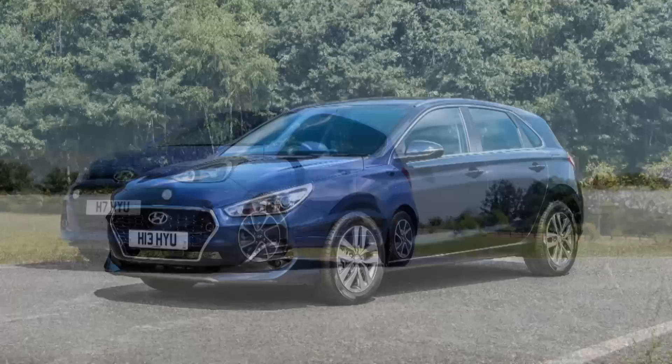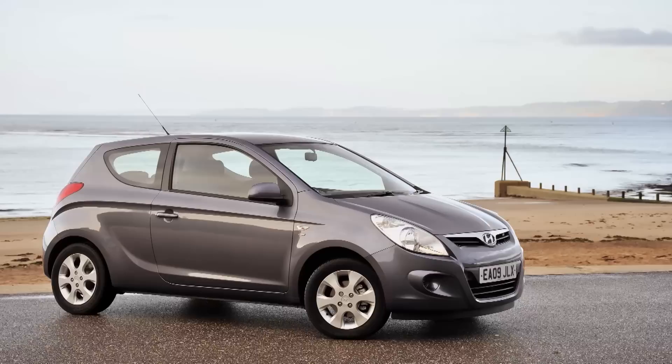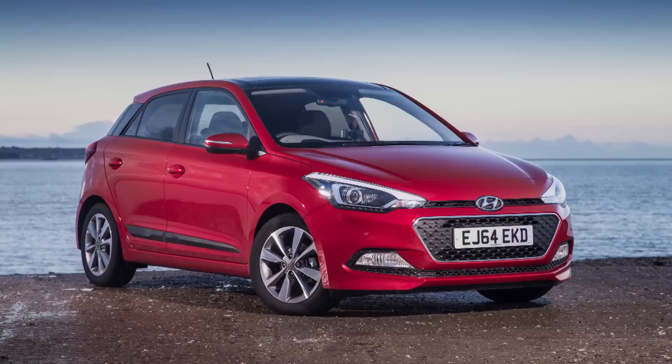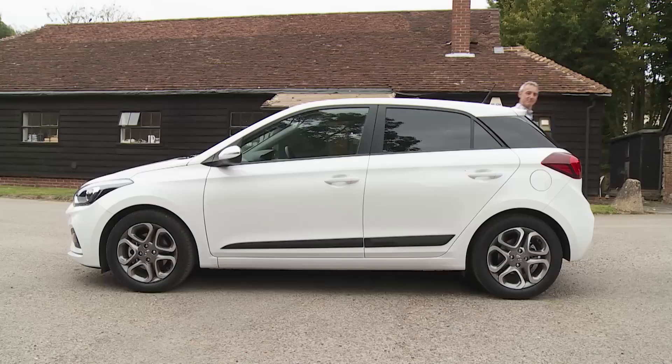As its name suggests, the i20 slots neatly in between Hyundai's i10 city car and its i30 family hatchback — both impressive, but sometimes rather forgotten contenders in their respective sectors. You could make the same observation about this i20, because apart from a brief sales spurt following an original launch in 2009 boosted by the government's scrappage scheme, it had become a rather forgotten choice in the supermini sector before the arrival of this higher quality Mark II model in early 2015, a car intended to move this Korean brand's presence in the supermini segment up a gear.